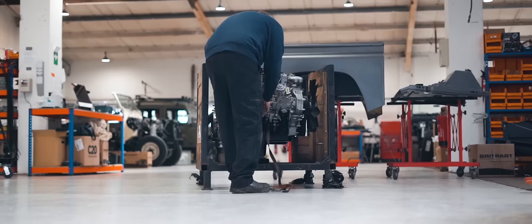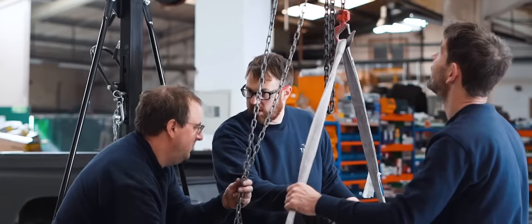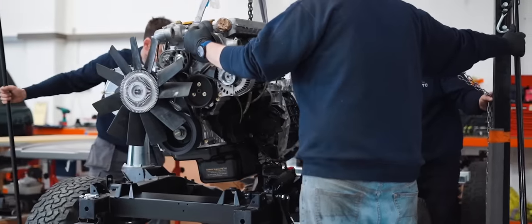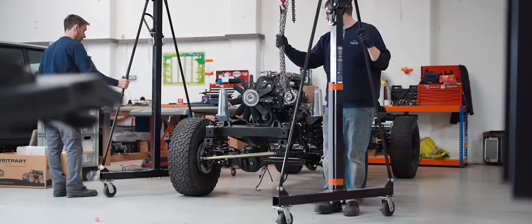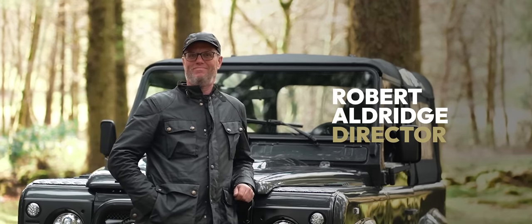We will keep finding fault until we've got it perfect. And whether that means removing an engine to deal with a squeak, a bearing noise, or a belt issue, we will remove an engine, we'll remove the gearboxes and we'll put them back in again — and we'll do it twice, three times, four times. Nothing leaves unless we've signed it off and we're happy with it.